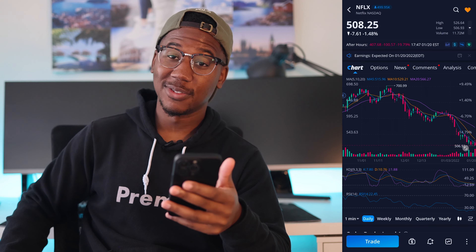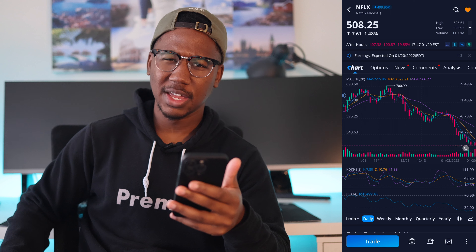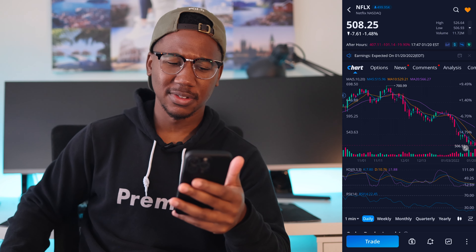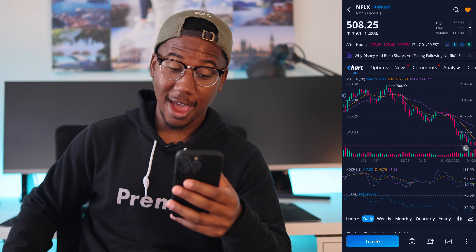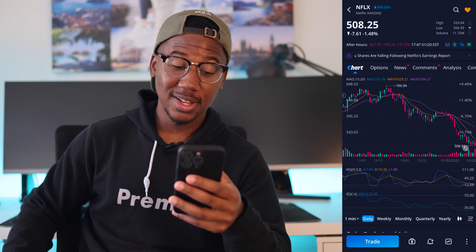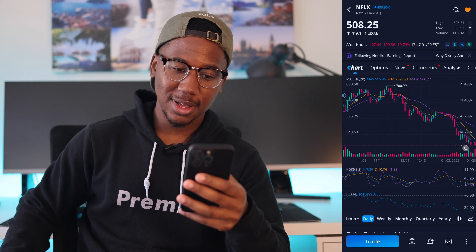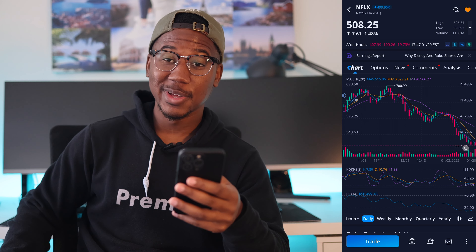Looking at Netflix, they closed at $508. I believe they closed around $515-520 somewhere in that range yesterday. And as of right now in after hours, they are currently down to $407 — down a little bit over a hundred dollars, almost 20%. This mess is crazy.